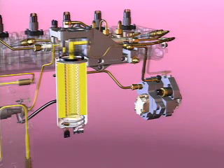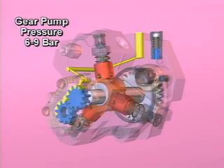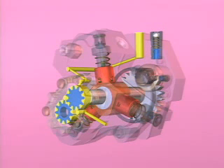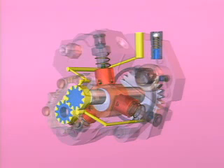From the filter head, the fuel enters a port in the high-pressure pump housing and is then routed internally to the gear pump. The fuel is pressurized to 6 to 9 bar in the gear pump, then flows through an internal drilling to the high-pressure fuel pump.